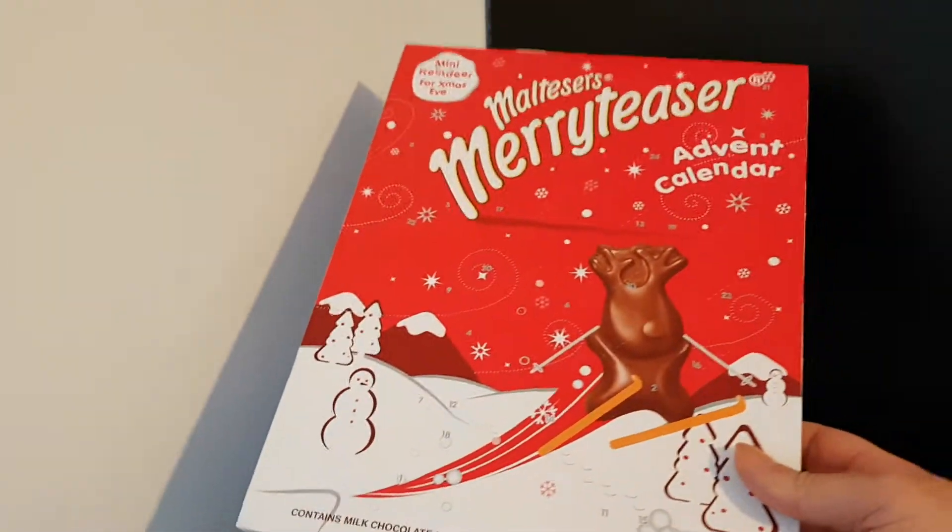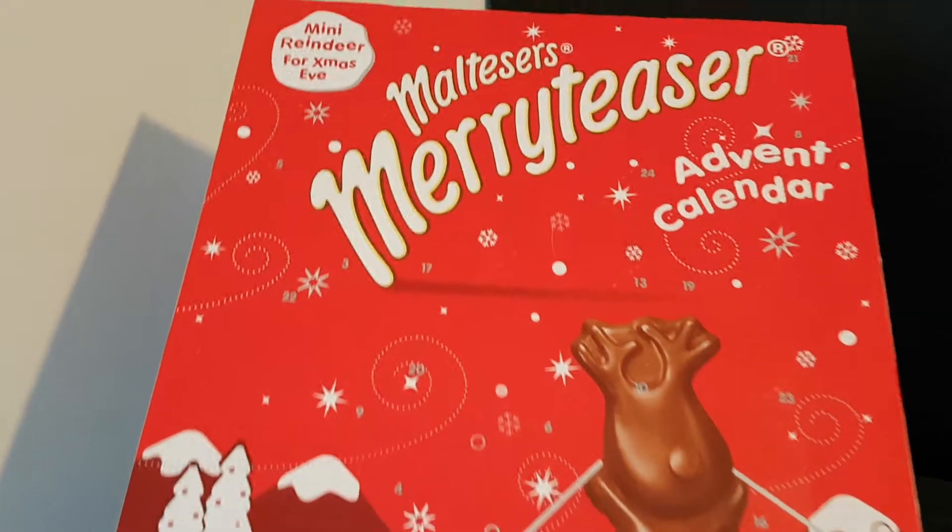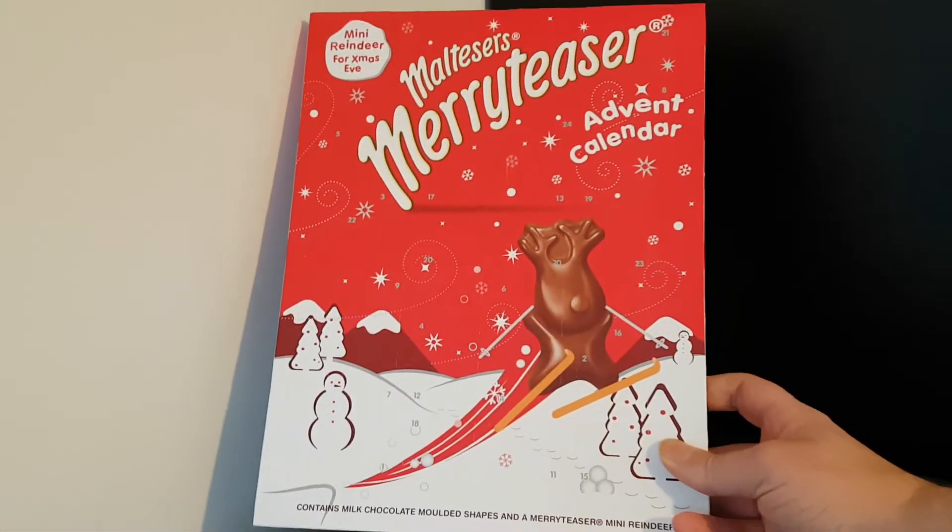Well hello and welcome to the video, this is Big Hairy Kev in the kitchen, telling you what I've got planned for the next few days.